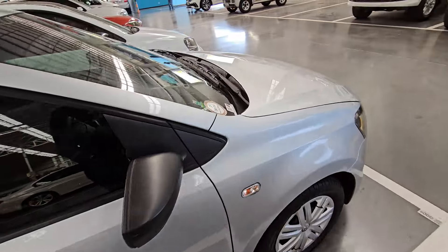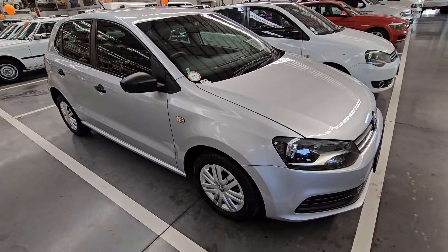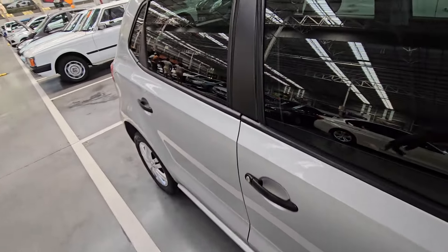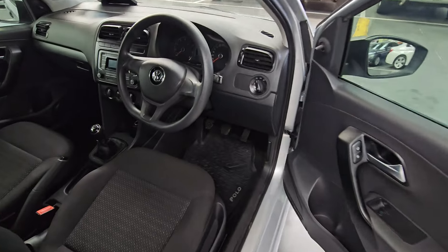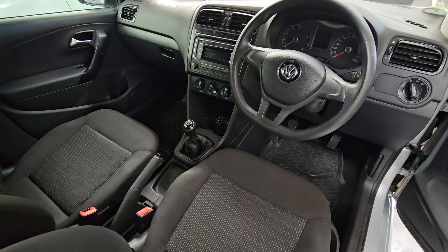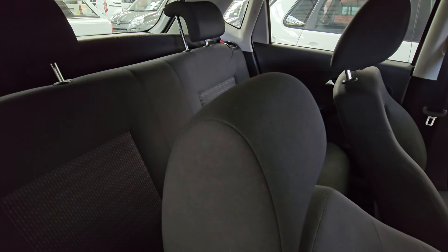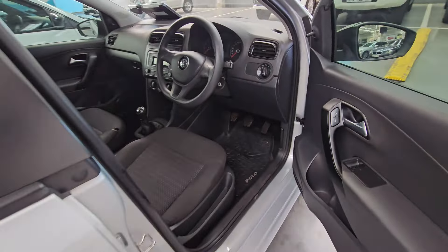In terms of vehicle performance, it comes with a 45-liter fuel tank capacity, it's a petrol, and you should be able to do about 5.7 liters per 100 kilometers. It comes with 55 kilowatts. The interior looks okay — it's a manual, your seats are all in good condition, your steering wheel and radio everything works fine. The back seats are clean and the vehicle comes with cloth seats.